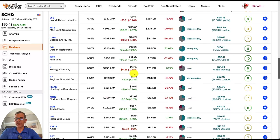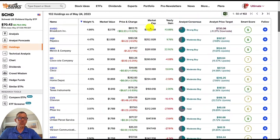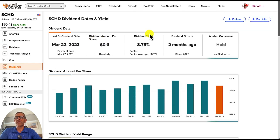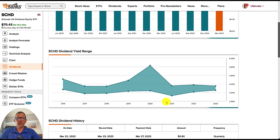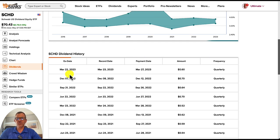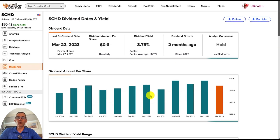If we click on the dividends tab, we can see the dividend yield, dividend growth, the analyst consensus, and we can see how much and when it has happened. Scrolling down further, we can see the dividend yield range and then the dividend history. We always want to make sure they've got a nice history — SCHD is paying quarterly dividends. Again, Schwab is our basis for comparison.